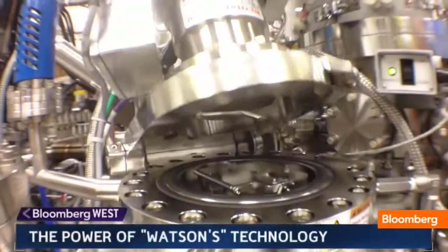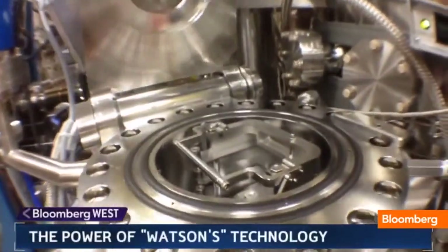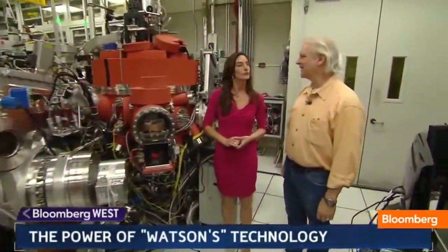We are trying to challenge Watson right now in the training process with common cases and not-so-common cases. The Watson system that we built is a machine that's about this size, and we've done a lot of engineering on that since then.